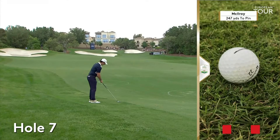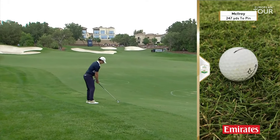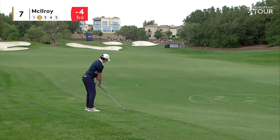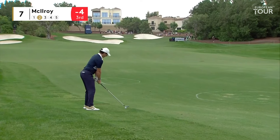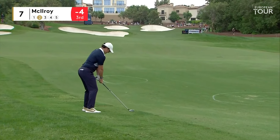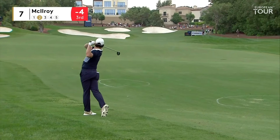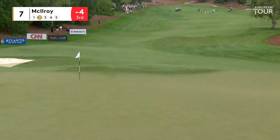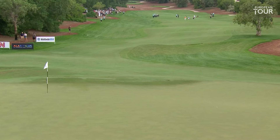McIlroy from a good lie in the first cut, but it's on a slight downslope — he's trying to cut up his five-wood rescue club from 247. Long way uphill, front pin, difficult shot. Middle of the green would be great. He really is swinging well. That was a lovely strike. Another majestic shot.